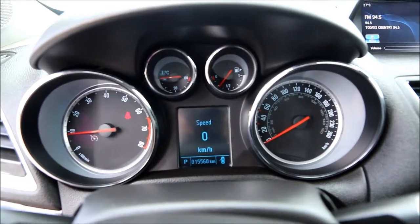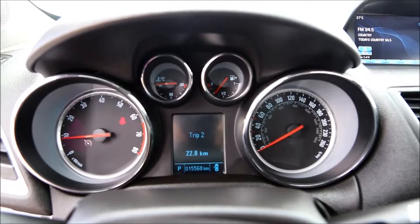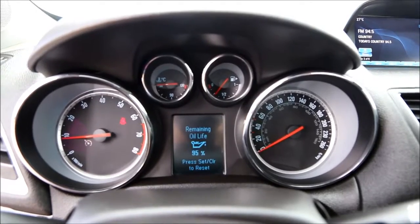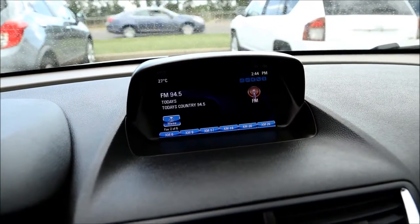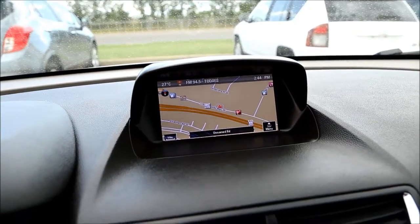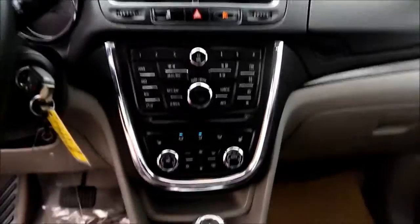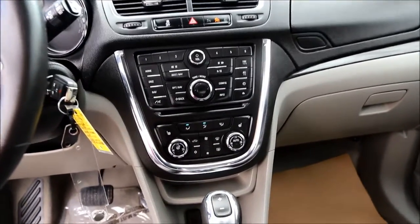It also features an information panel, an information screen, navigation, automatic dual-zone climate control, and a heated steering wheel with heated front seats.